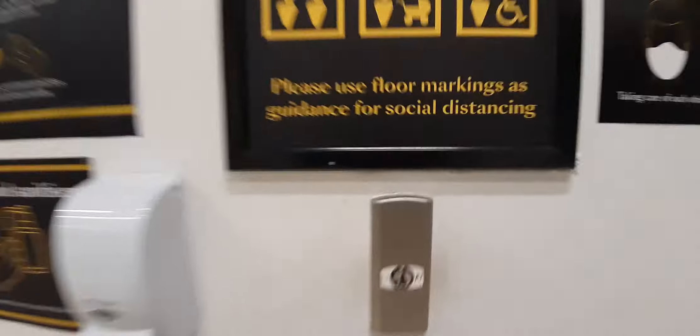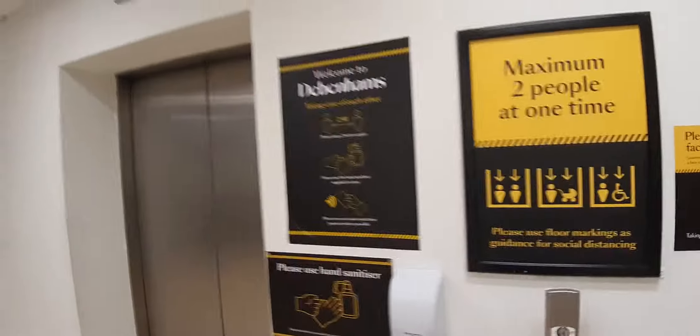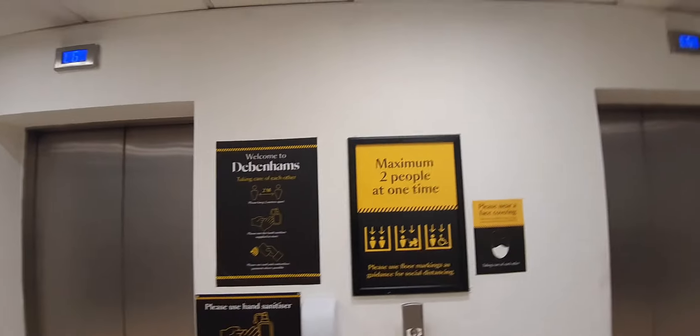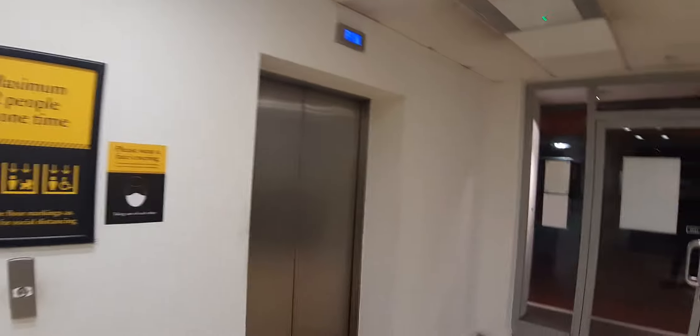These are the lifts at Debenhams at the Eastgate Shopping Centre in Inverness. Which one? This one. Let's go up to one.